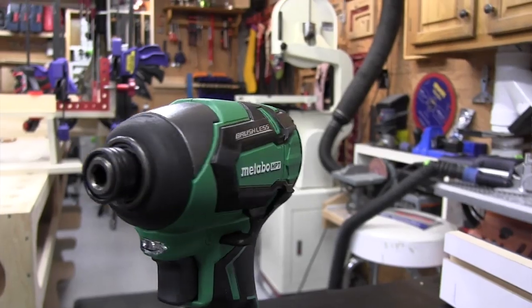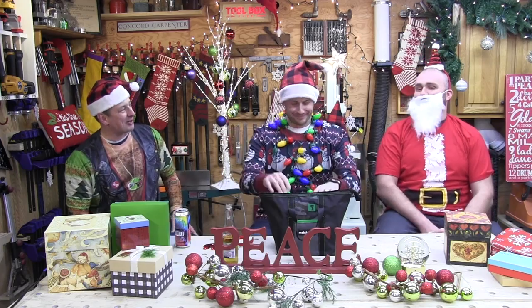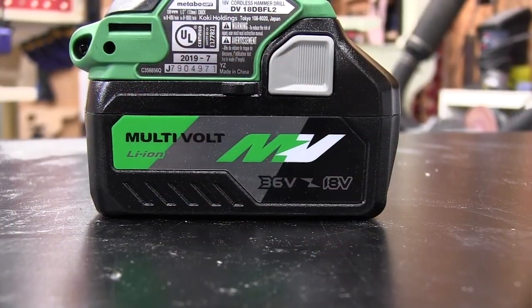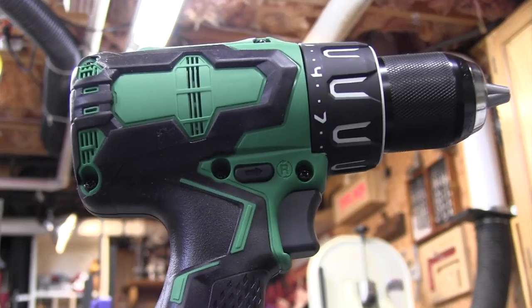Let's talk about the Metabo HPT - or as we like to say in the shop here, Metachi. It's the Metabo HPT Hammer Drill Impact Combo Kit. How much is this thing? $399. There's something special about this kit - the 36V multi-volt. This kit actually comes with a multi-volt battery pack, a 36-18V battery pack, which is compatible with the Metabo HPT multi-volt platform.